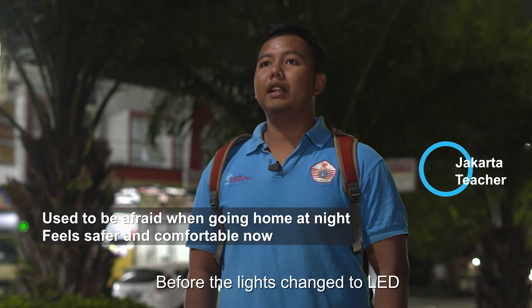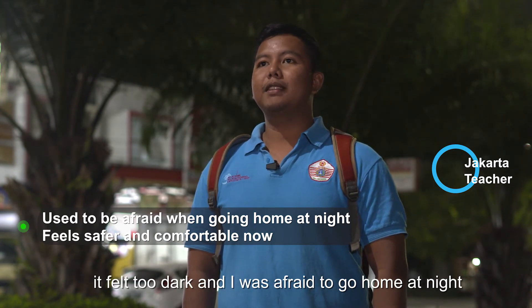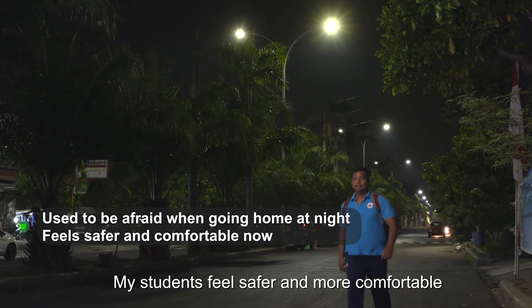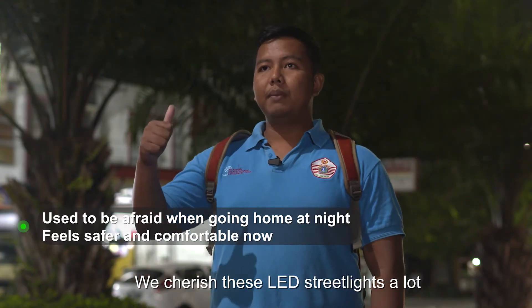Before the LED light was installed, I felt so dark and scared when returning home at night. Now with the LED lights, it feels much brighter.